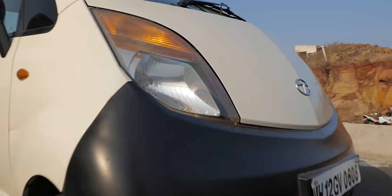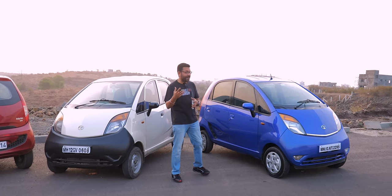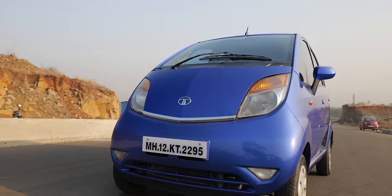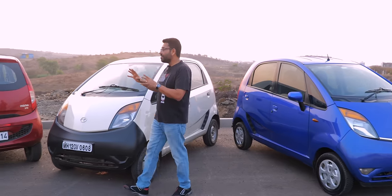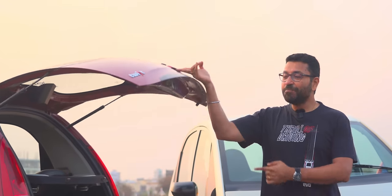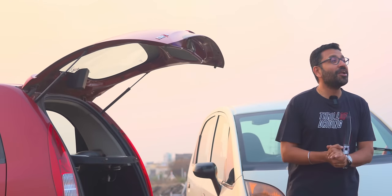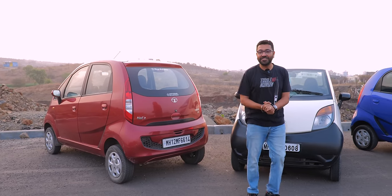It got the two-cylinder 35 BHP engine. Then power went up around 3 BHP. There were more refinements in the Twist; it also got electric power steering. Towards the end of its life came the Gen X, which was pitched as a city commuter and got a boot that would open and an automatic transmission. I don't know if it's called a boot, because there's an engine underneath it. But let's go for a drive in India's version of the Porsche 911.